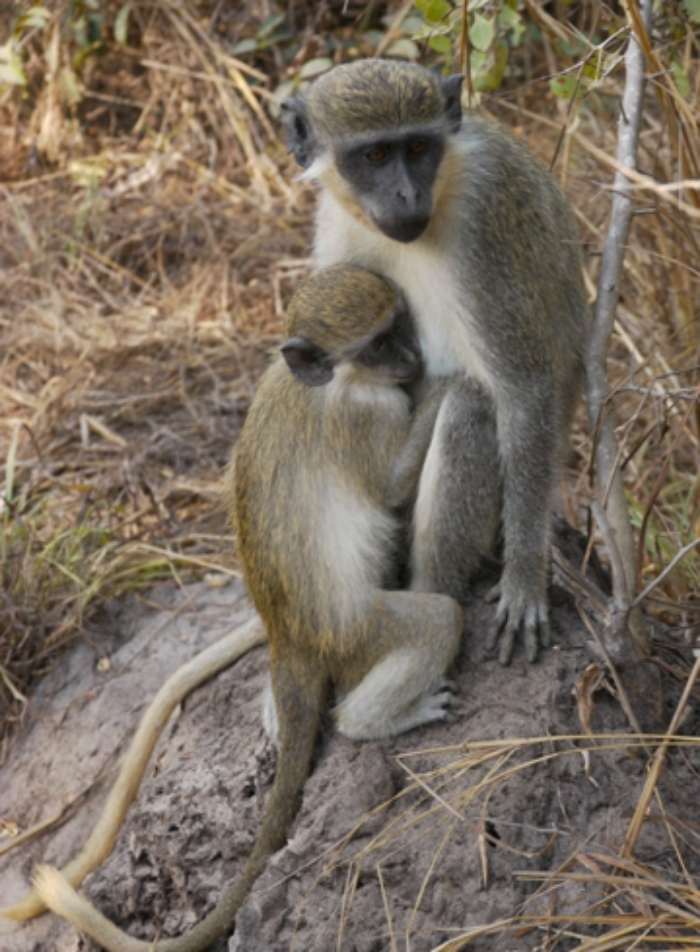The green monkey is a sexually dimorphic species, with males typically being slightly larger than females. Wild adult males weigh between 3.9 and 8.0 kg and measure between 420 and 600 mm (1.38 and 1.97 ft), while females usually weigh between 3.4 and 5.3 kg and measure between 300 and 495 mm.